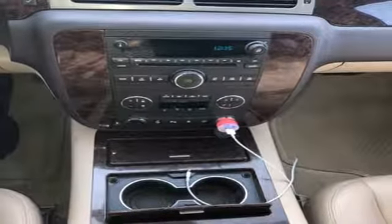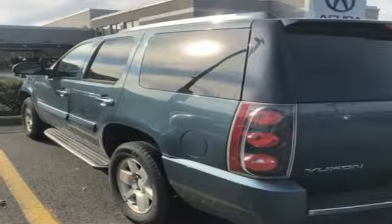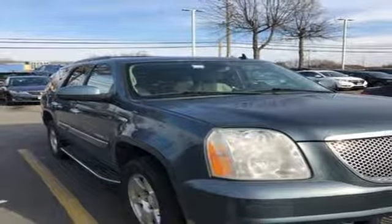V8 engine, express open and closed sliding and tilting sunroof, touring suspension, and heated leather bucket seats. Driving is believing. Test drive it today.